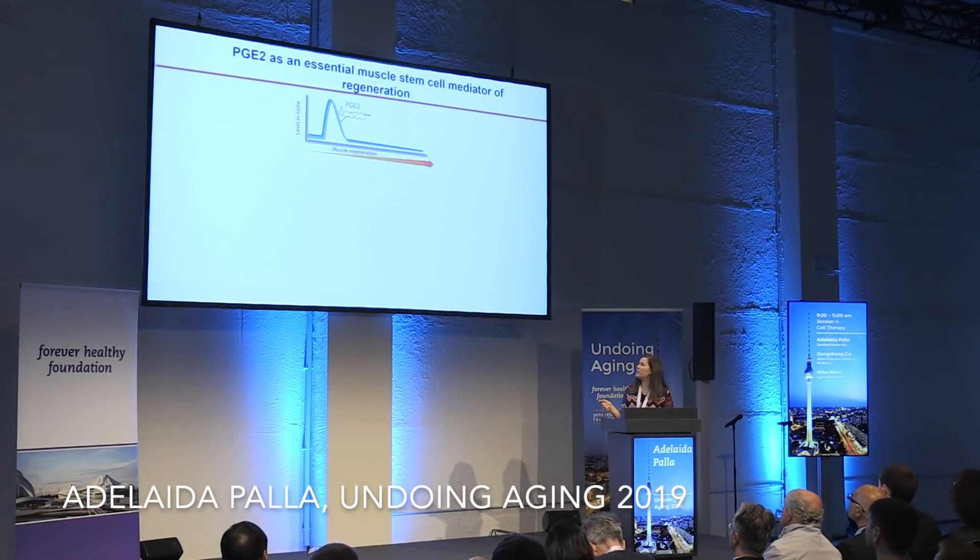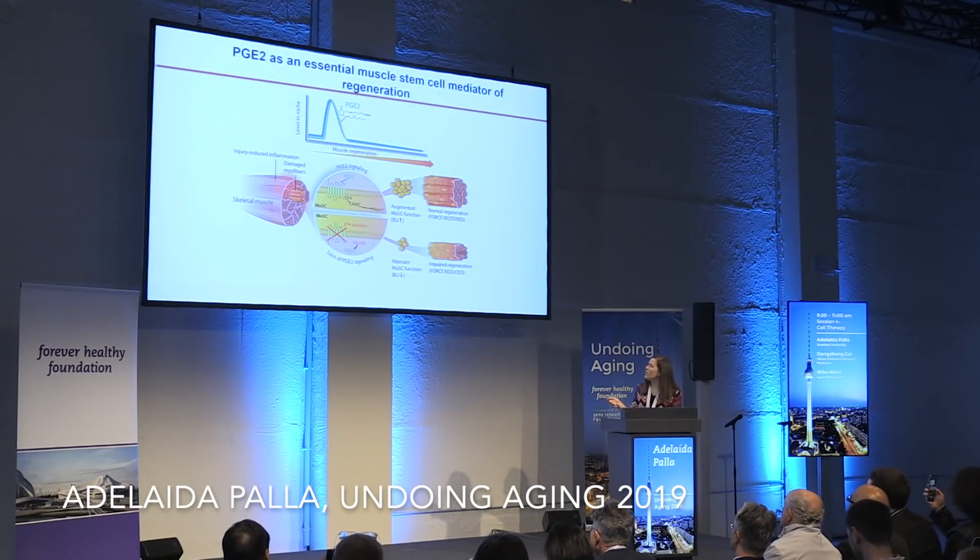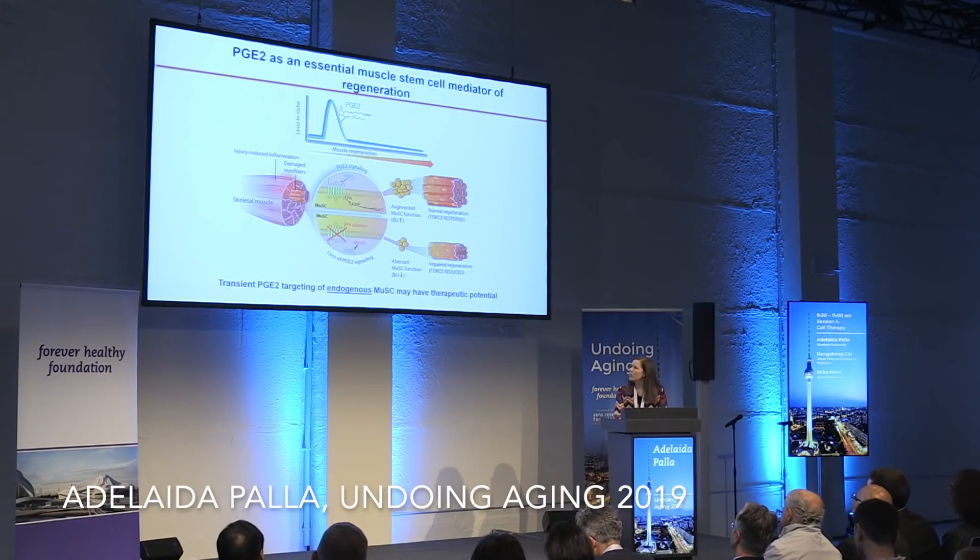In summary, we have found that PGE2 is one of the cytokines transiently present in injured muscle, which leads to activation of muscle stem cells through EP4 signaling, which in turn increases NR1 transcription factor activity, leading to improved muscle stem cell function and force restoration during regeneration. If we ablate the receptor or block it pharmacologically, we see impaired muscle stem cell function and impaired regeneration — and this appears to reflect what is happening in aged muscle. Importantly, a transient PGE2 targeting of muscle stem cells has great therapeutic potential.